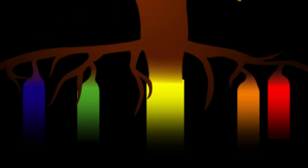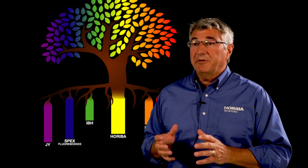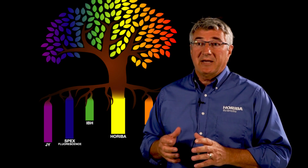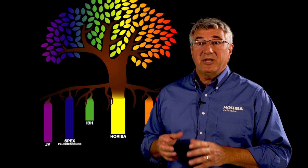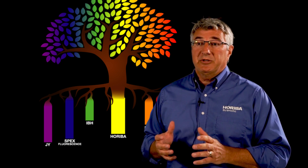The Hariba Fluorescence family also includes SLM, IBH, and PTI — all famous fluorescence companies. So when we're talking about Hariba Fluorescence, we're talking about Spex, JY, IBH, SLM, and PTI. That's over 45 years of experience and expertise.